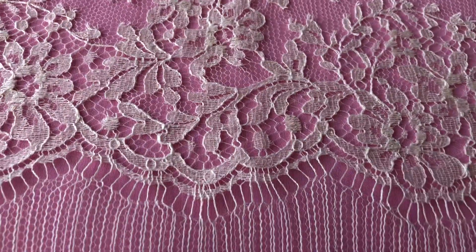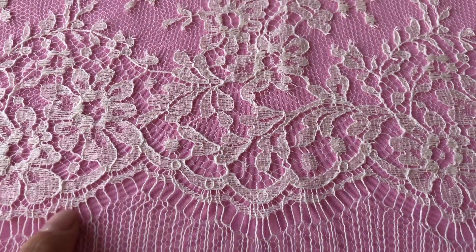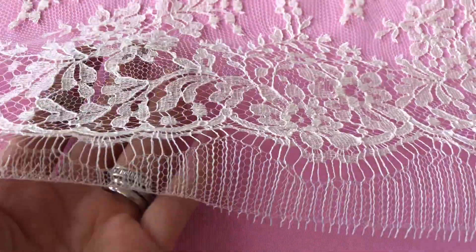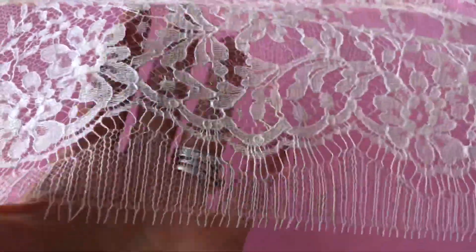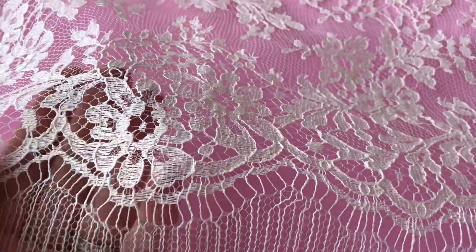It's woven with a straight edge but of course scalloped along here, so very easy to cut around and decide whether you want the fringing or you don't want the fringing. As with most Chantilly laces, it has a lovely light and delicate handle, and I think these flowers are very pretty.